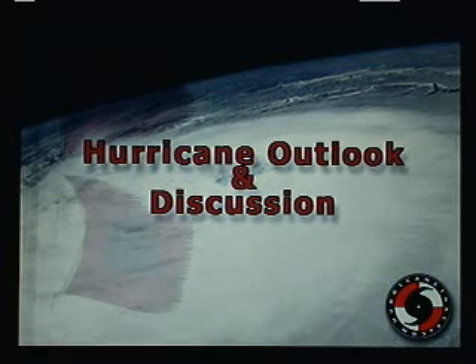Good afternoon. Mark Suttoth, HurricaneTrack.com here with your Hurricane Outlook and Discussion for Sunday, August 5, 2012, taking a look at our two systems in the Atlantic.